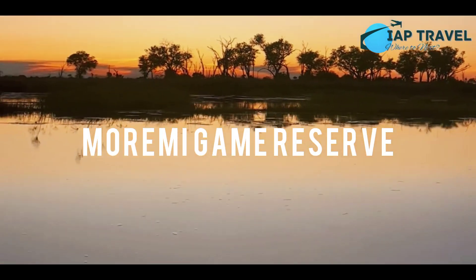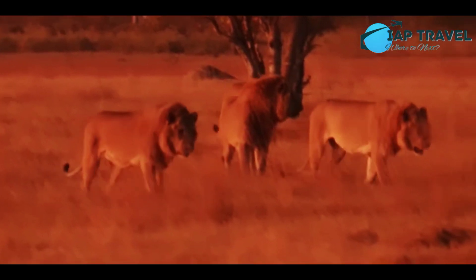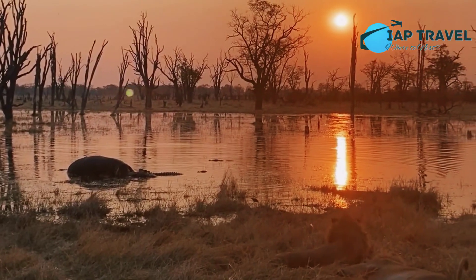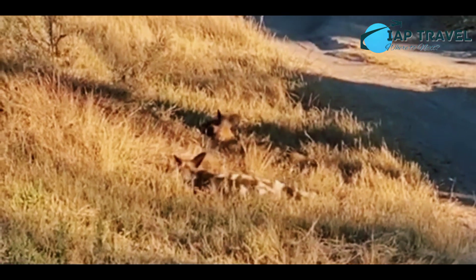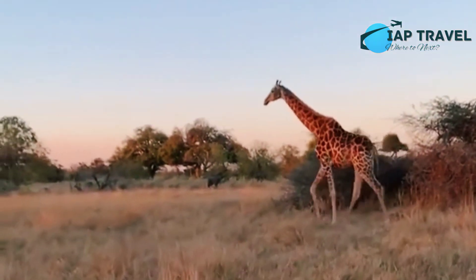4. Marimi Game Reserve. Marimi Game Reserve, which was named the best game reserve on the African continent in 2008, is located on the east side of the Okavango Delta. Offering a stunning view of the ecosystem, this nature reserve was deliberately created by local residents who are increasingly worried about natural and human-made threats to the environment and wildlife.